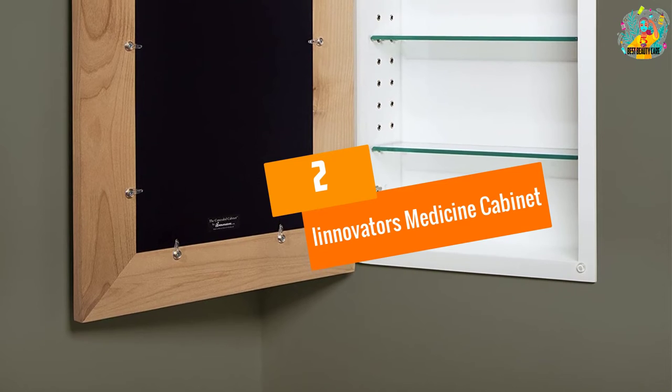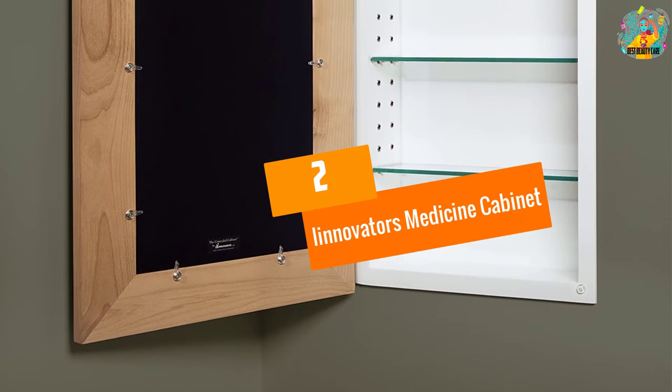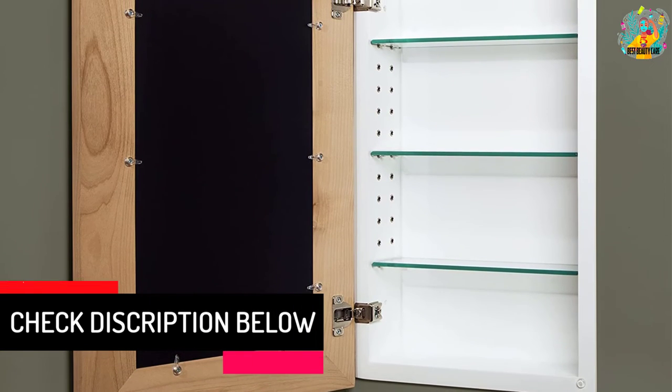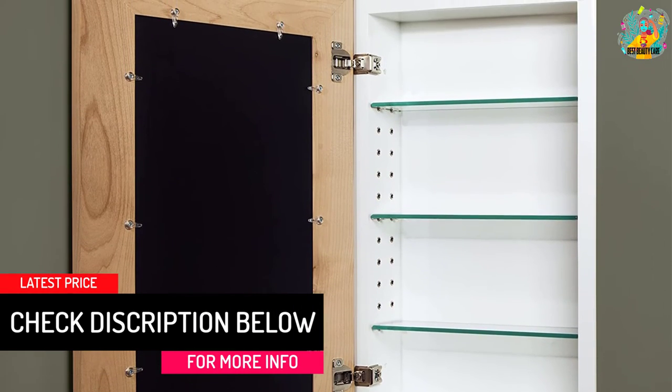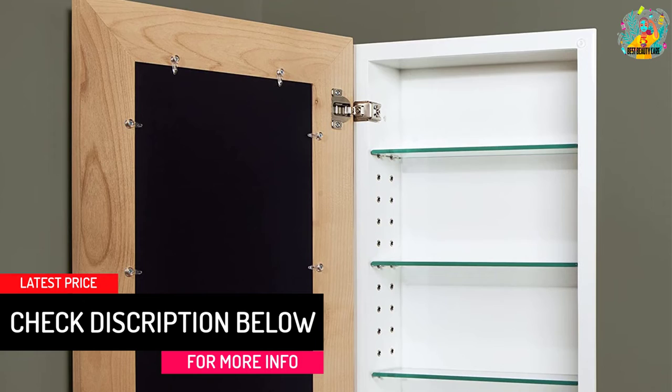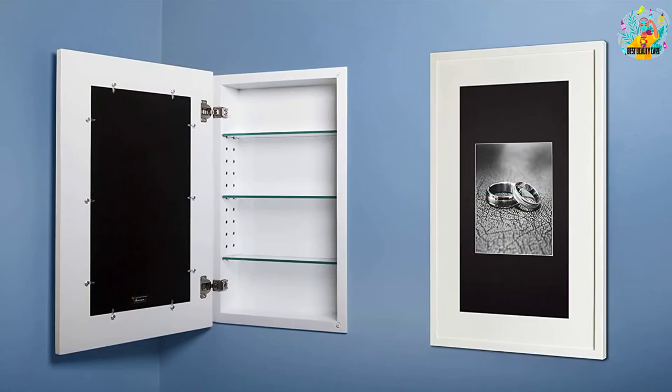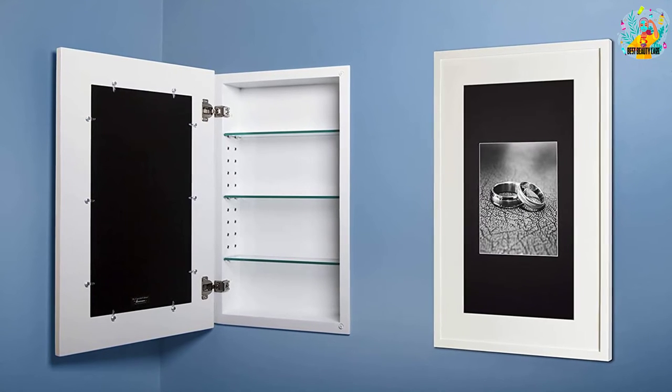At number 2: iInnovator's Medicine Cabinet. Three adjustable shelves provide you with a lot of location choices, and you can make sure you get most of your bathroom supplies inside this medicine cabinet. Measuring 14 by 24 inches in size, a medium or small bathroom can enjoy this cabinet's services.